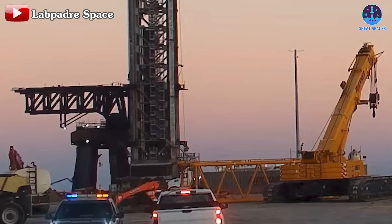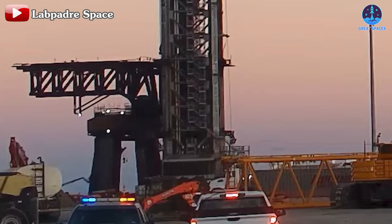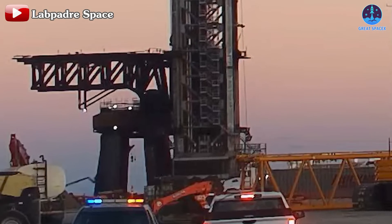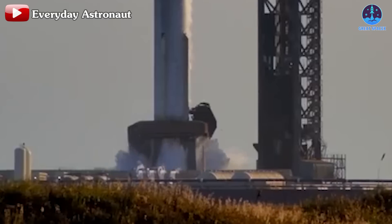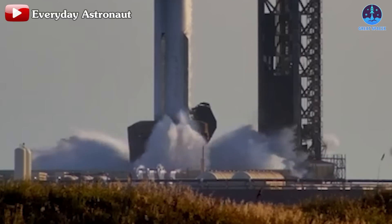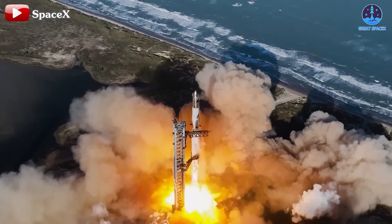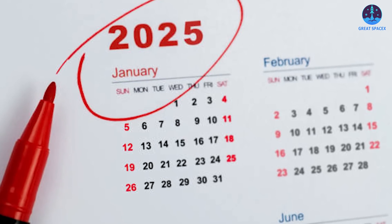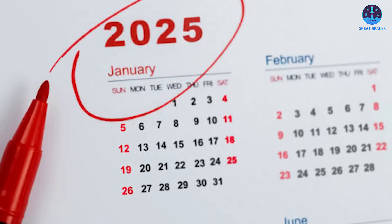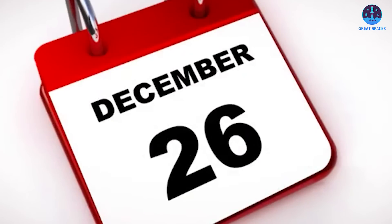Work is also ongoing on the orbital launch mount system, and scaffolding continues to be maintained. The OLM system has reportedly encountered no issues after the previous flight, which is a positive sign. The water deluge system, which helps mitigate the effects of launch vibrations and heat, has also been functioning well. SpaceX is working hard to meet the deadlines for the upcoming Flight 7, now scheduled for January 2025. These tasks must be completed by end of this month and early next month, with testing of Flight 7 hardware potentially beginning as soon as mid-December.